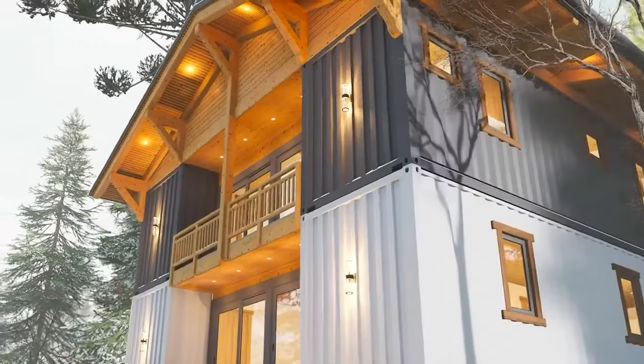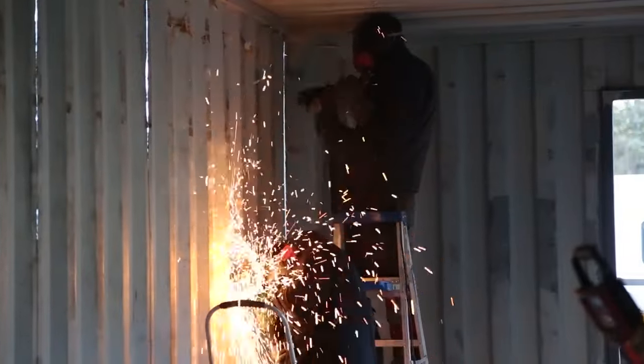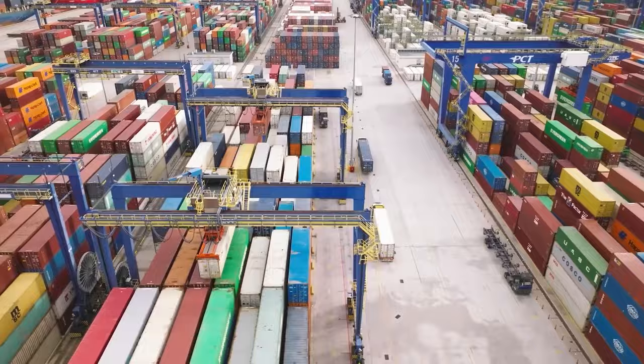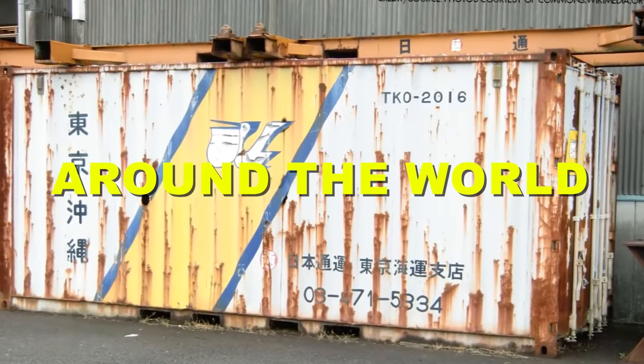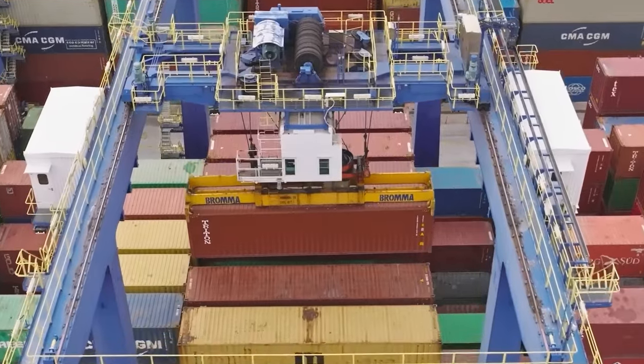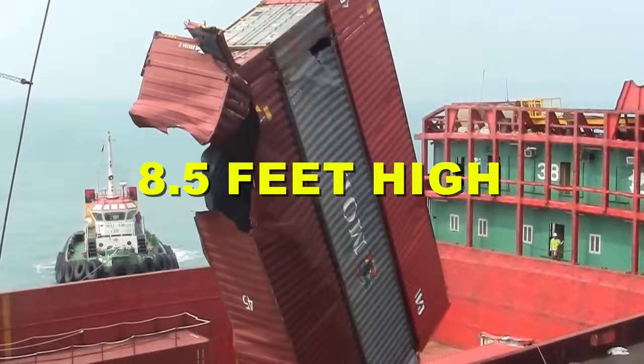What is a shipping container home? It's a home made out of used shipping containers — those big metal boxes that are used to transport goods around the world. They come in different sizes, shapes, and colors, but the most common ones are 20 feet long, 8 feet wide, and 8.5 feet high.